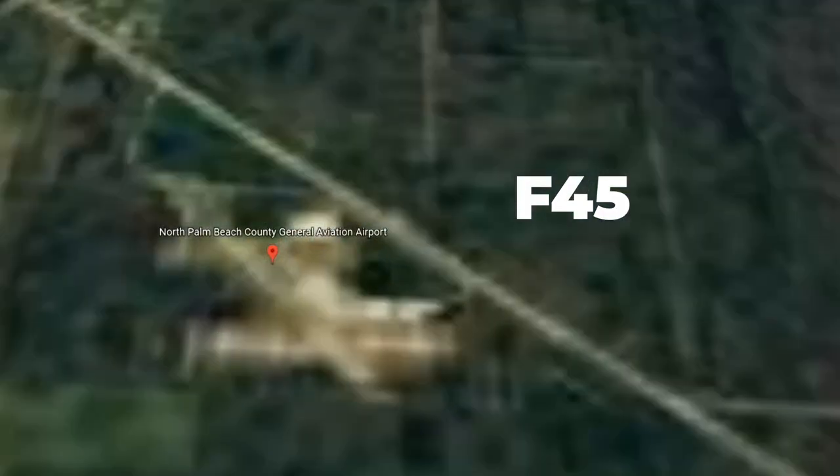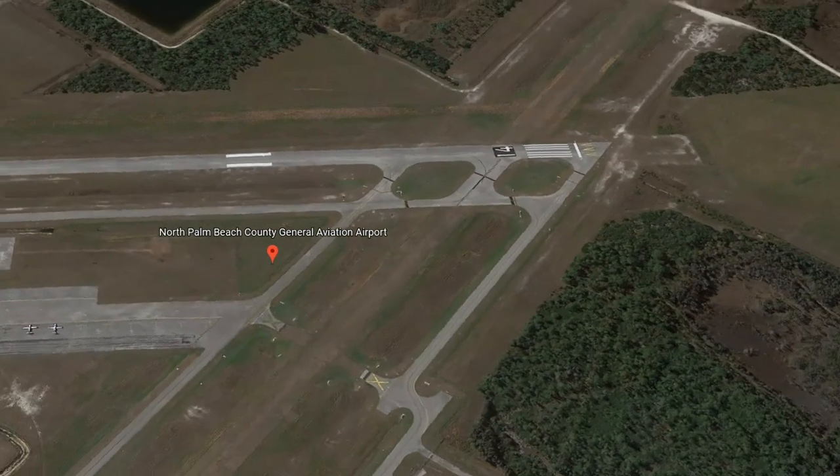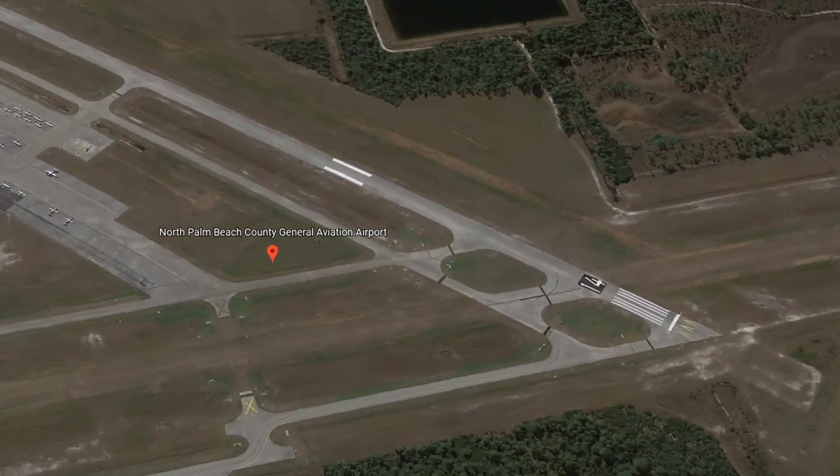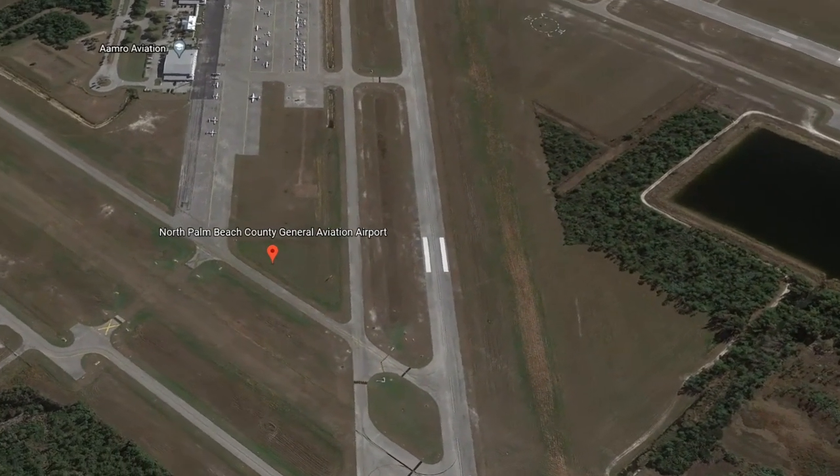Sky condition missing. Temperature 25 Celsius, dew point 24 Celsius. Altimeter 2997. Remarks: density altitude 1,200.